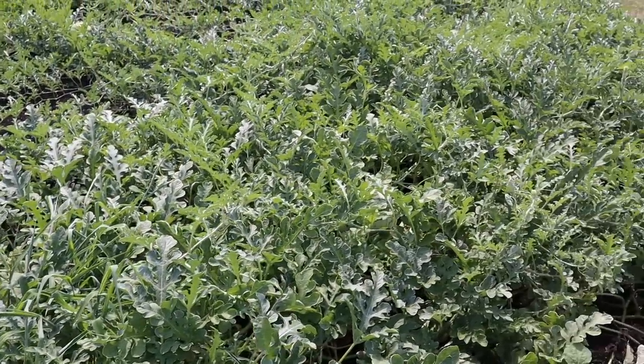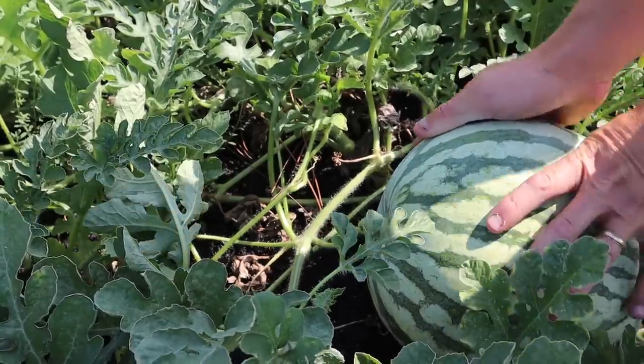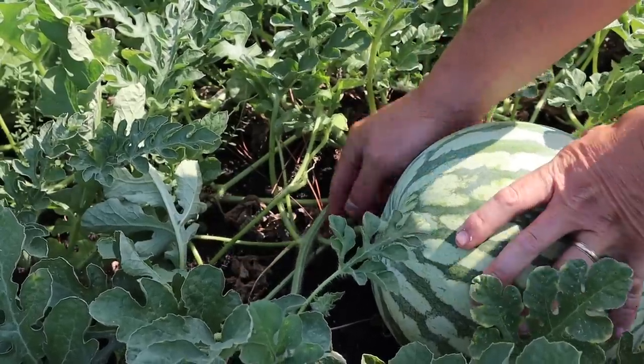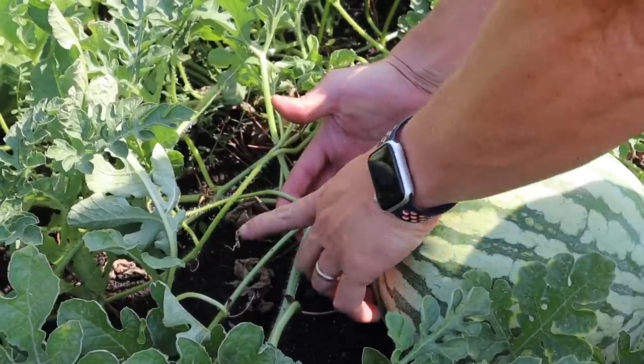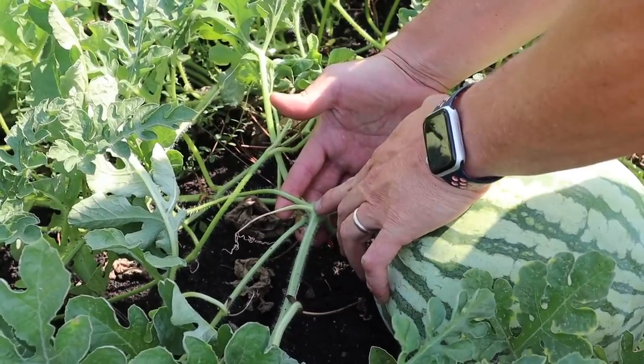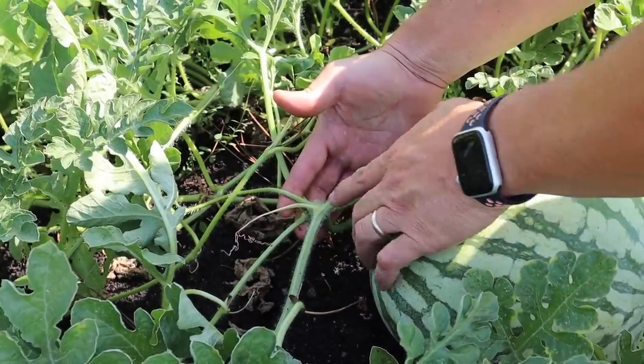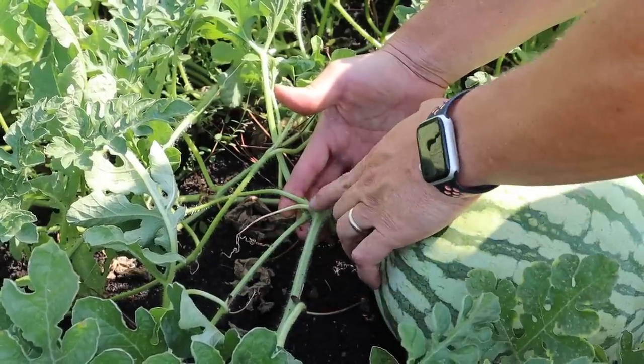Before we pick one or two of these, I want to show you the sign I use to tell when a watermelon is ripe and ready to pick. Everybody seems to have their own way, but this is the one that's worked for me. So we've got an orange seedless watermelon right here — you can see where it's connected to the main vine. Right where it's connected you'll see this little thing called a tendril. What we want to look for is when that tendril turns brown all the way down to the main vine — when it dries up completely. This one's only about a third to halfway dry, so it's still got a ways to go.